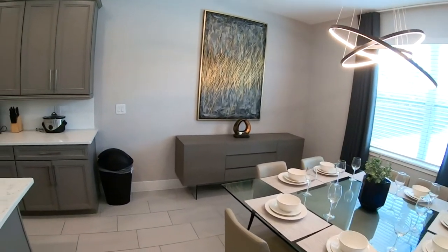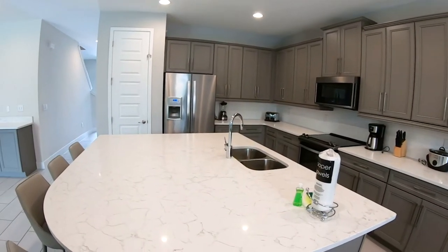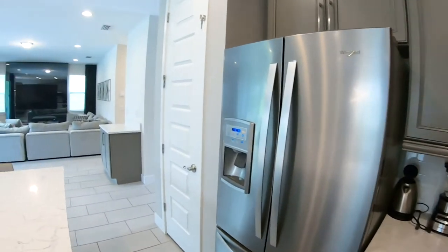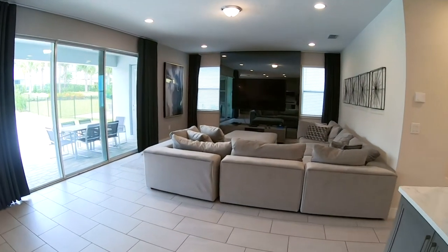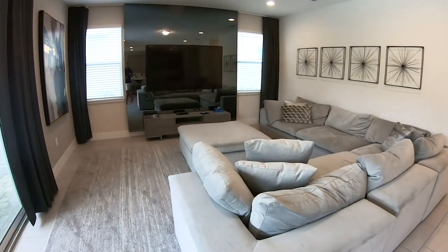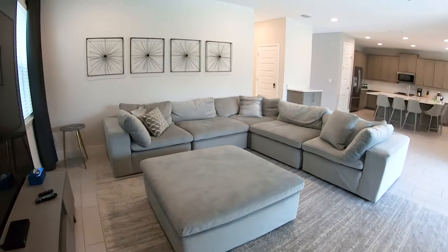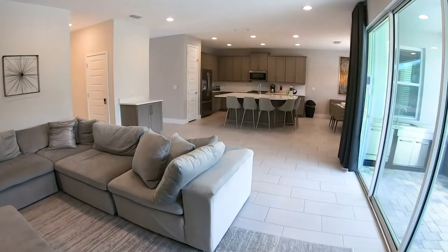Nice fixtures. You'll notice you have tons of cabinet space, a nice big island, granite countertop, stainless steel appliances, and porcelain tile all throughout the main floor. Here's a look at your big living room — got plenty of space. This house is a little over 2,900 square feet, so you've got a really, really nice size living room, which is very open. As you can see, it goes right into your kitchen — very open floor plan.